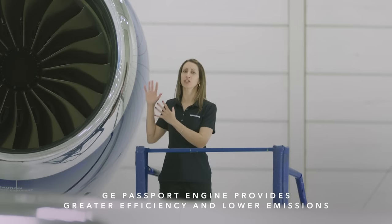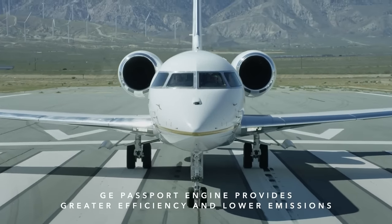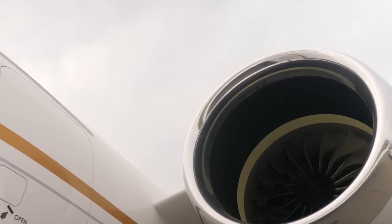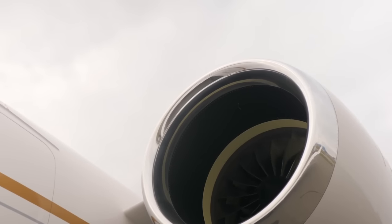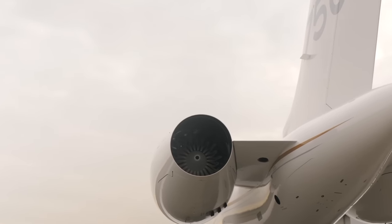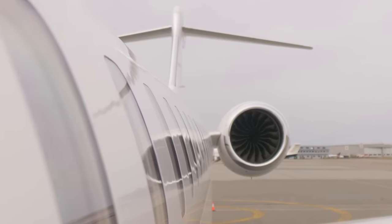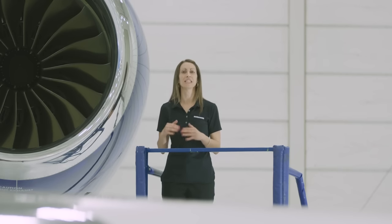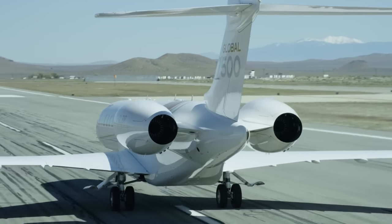The Global 7500 aircraft is powered by two purpose-built GE Passport engines. The engines feature BLISC technology. BLISC is a combination of two words — blades and disc — indicating that the blades and disc form one integral piece. One of the benefits of BLISC technology is improved efficiency: as mechanical attachment is no longer required between the blades and disc, air loss is eliminated, making the engine more efficient. BLISC technology also reduces vibration, making the engine quieter. In fact, the Passport engine is so quiet, you can barely hear it on startup.